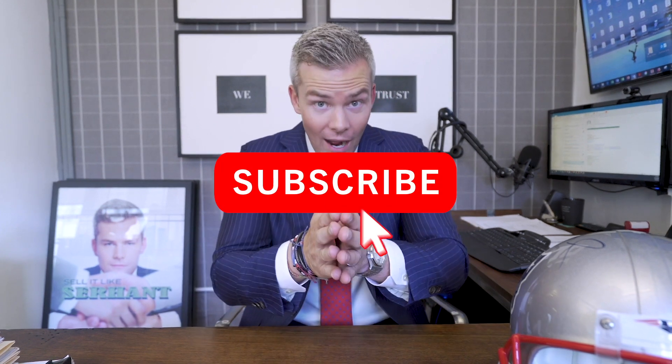Thanks for watching the vlog. Now go sign up for my real estate course — it is the only real estate agent sales course you will ever need. Even if you don't do real estate, if you're in sales or just a human being, you should sign up because it will make you a better business person. Go to ryanserhant.com/course or click the link in the description. It's going to help you sell more, make more money, and make your life better. Time is money.